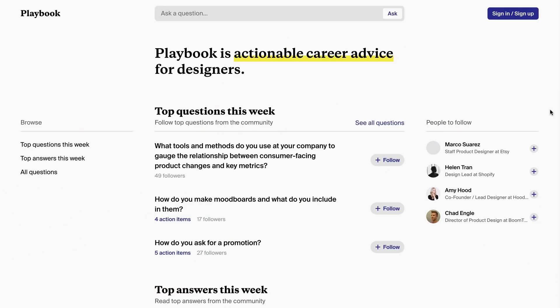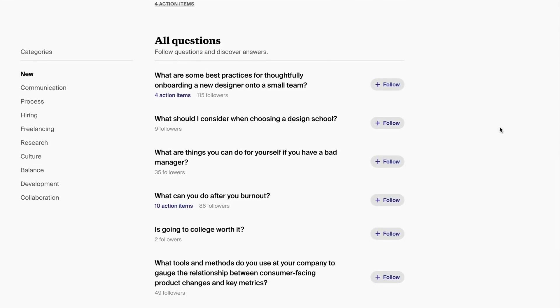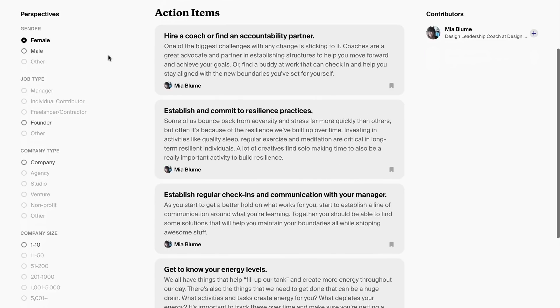Playbook is a new online resource with actionable career advice for designers. I'd say this is basically Quora for designers except it features a very unique perspectives filter. All the advice, aka actionable items, can be sorted by male or female perspectives and even more.